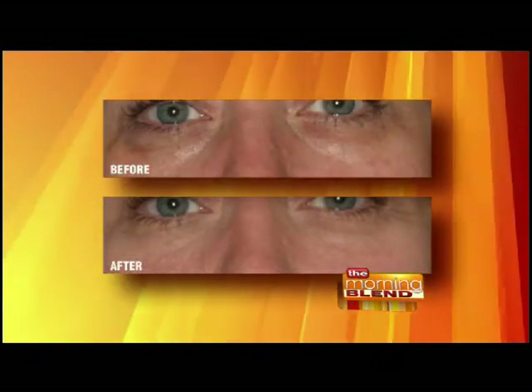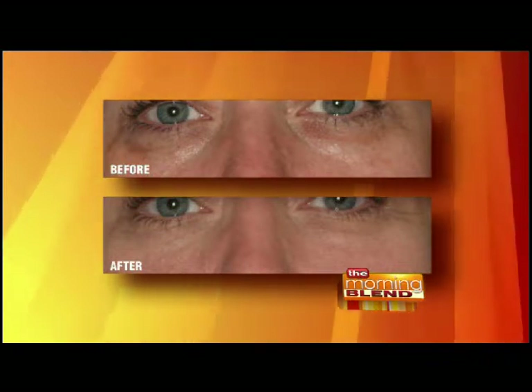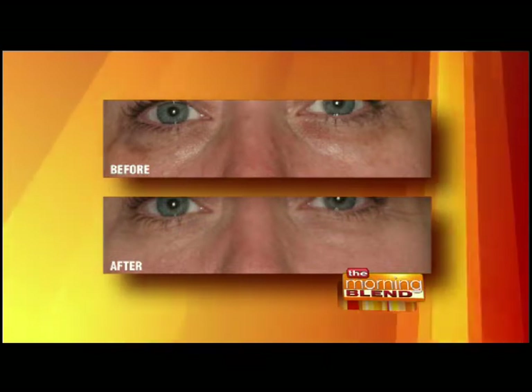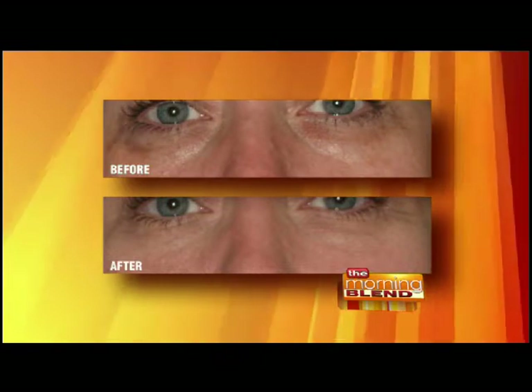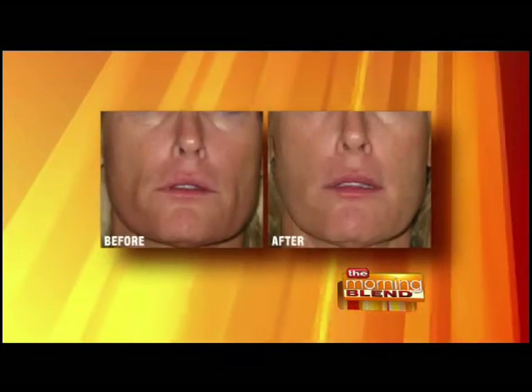The tear trough area is another place where you can really lose a lot of volume. In the before and after shown here, the person has had a little bit of filler put in under her eyes. That area is filled in very nicely and appears much more youthful. It's a treatment many people haven't heard of but can make a significant difference.